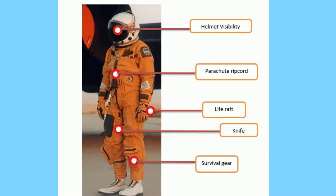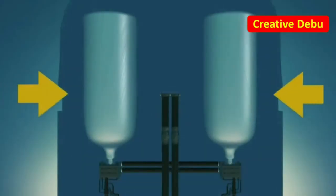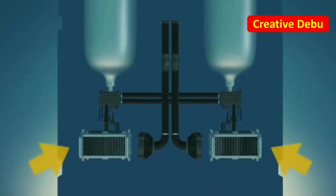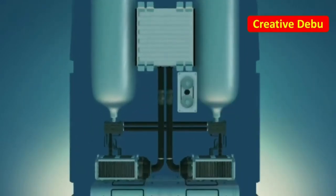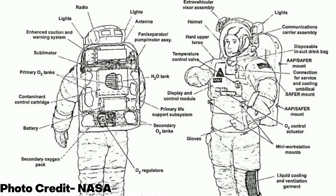The white suit has a water cooling system, necessary for survival in outer space. The water cooling system in EVA suits works on recycled body sweat to keep an astronaut cool in harsh conditions. It even has an in-suit drink bag filled with water that lasts even a six-hour spacewalk.